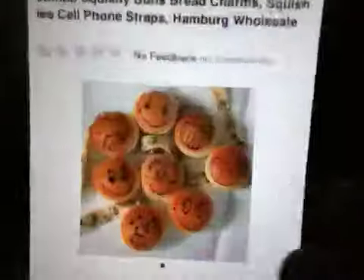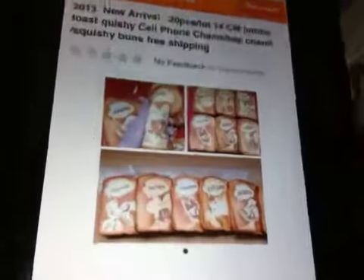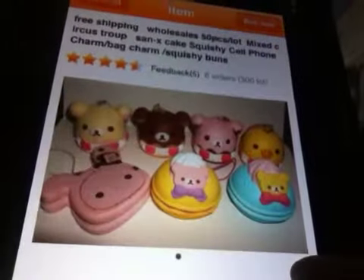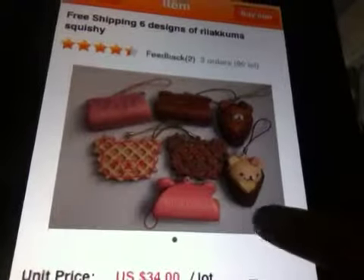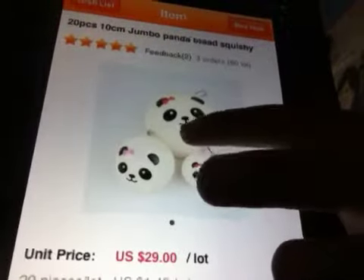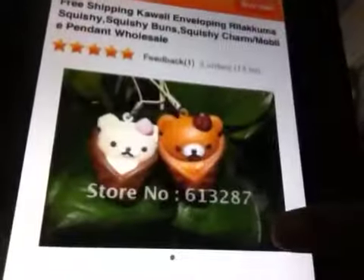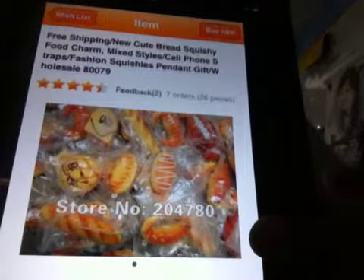An emotion bun with the emotion bun straps. Rilakkuma sandwiches. More toast with the little Disney characters. Disney character buns. Rilakkuma slash Xanax stuff. More Rilakkuma stuff. Or Xanax. Waffles. More Xanax toast. And this is the big one. Rilakkuma ice cream cones. More Rilakkuma. These little bears. These are random buns that they have.